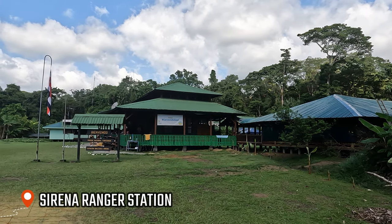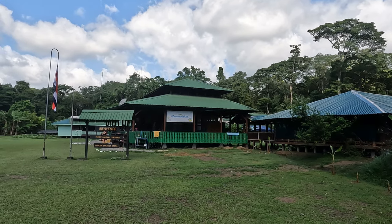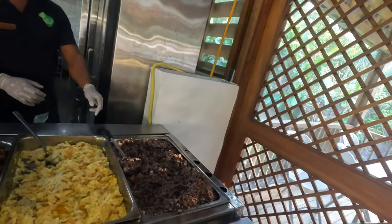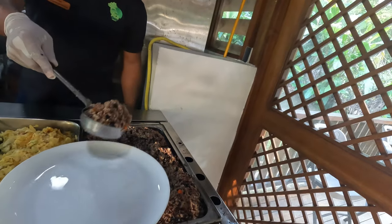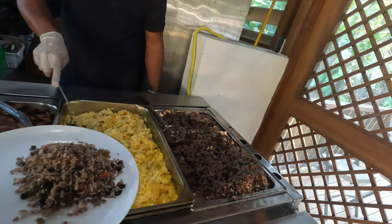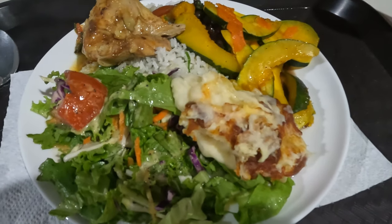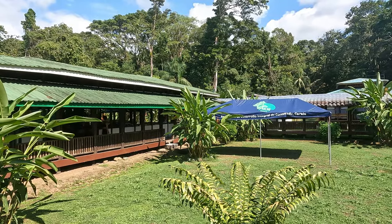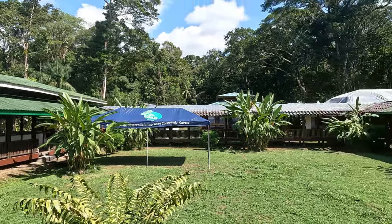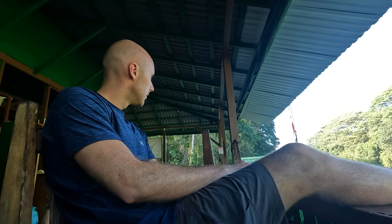Sirena Ranger Station is set in a clearing in what looks like it once was an airfield. It's the only ranger station in Corcovado National Park that you can overnight at. There's a dining room and all meals are served buffet style — honestly, the food was decent and hearty. Gallo Pinto is served for breakfast, and typical Costa Rican Casados are served for lunch and dinner. It's not fine dining by any means, but it's a good, tasty filling meal, definitely needed after a long day of hiking. There's also a small shop on site selling coffees, ice creams and souvenirs, and common seating areas. I really liked the seats out on the front porch overlooking the clearing.